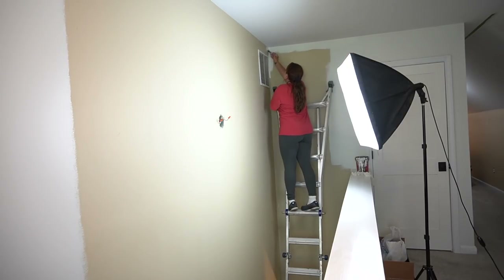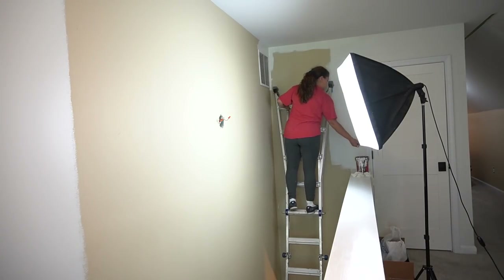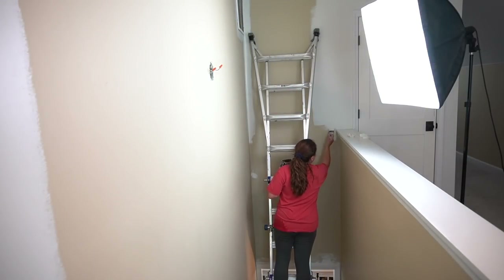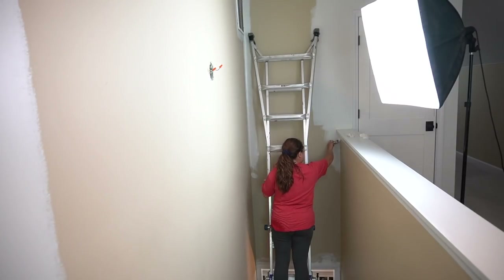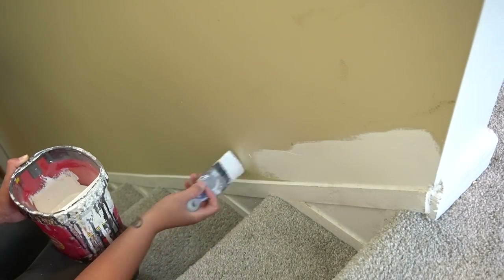Now it's back to painting. I always start with the cutting of the room — doing all of the edges and all of the corners. This is actually above in the stairwell area and the color that I'm using here is Shiplap by Magnolia. I love this color. It's throughout my entire first floor and it's a beautiful light color that is still neutral, but it's not completely white and it's not gray either. It's super nice and bright. And as you can see, it's a huge difference from what is already on the walls.